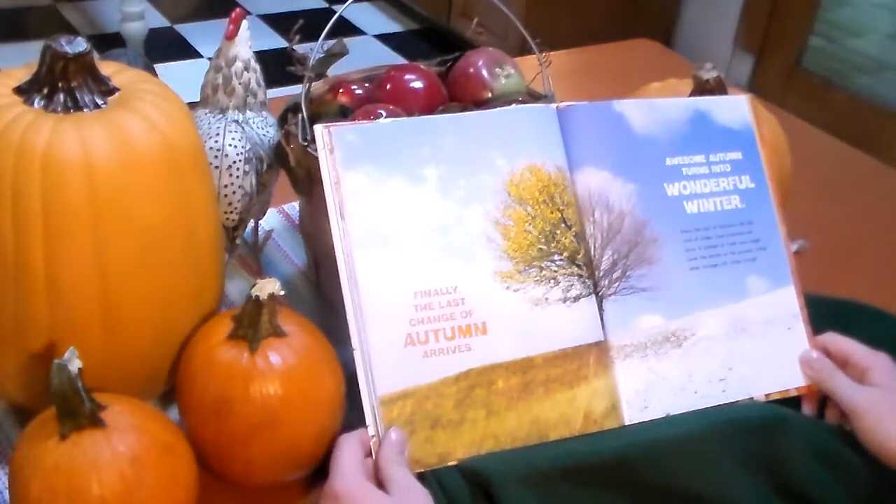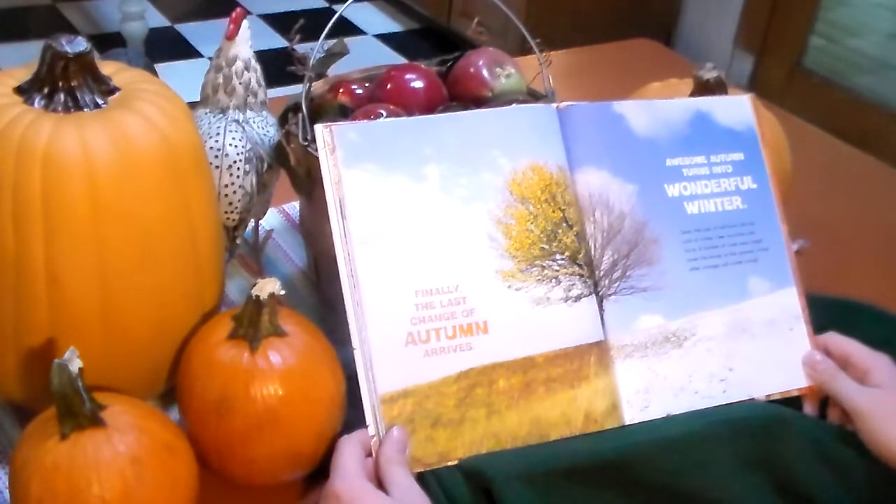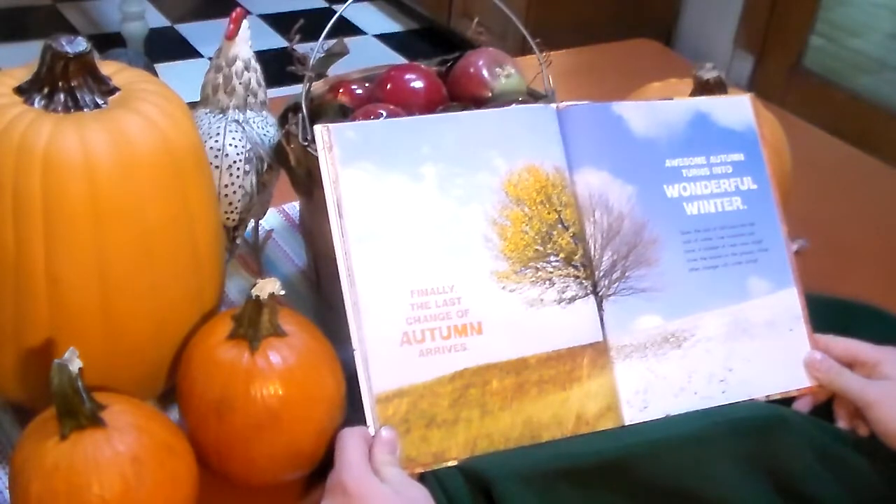Finally, the last change of autumn arrives. Awesome autumn turns into a wonderful winter. Soon, the cool of fall turns into the cold of winter. Tree branches are bare. A blanket of fresh snow might cover the leaves on the ground. What other changes will winter bring?